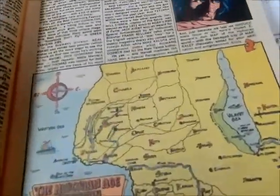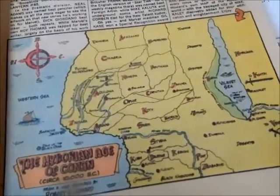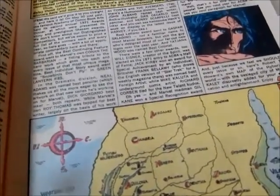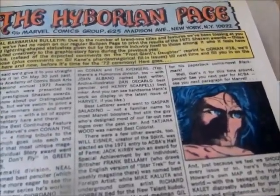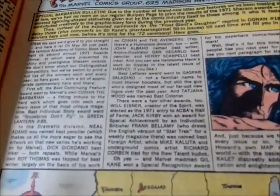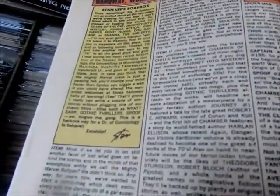There's another map there. We're talking about the Shazam 1971 awards. Got that in there, got the Marvel bullpen bulletins, of course, and Stan's soapbox.